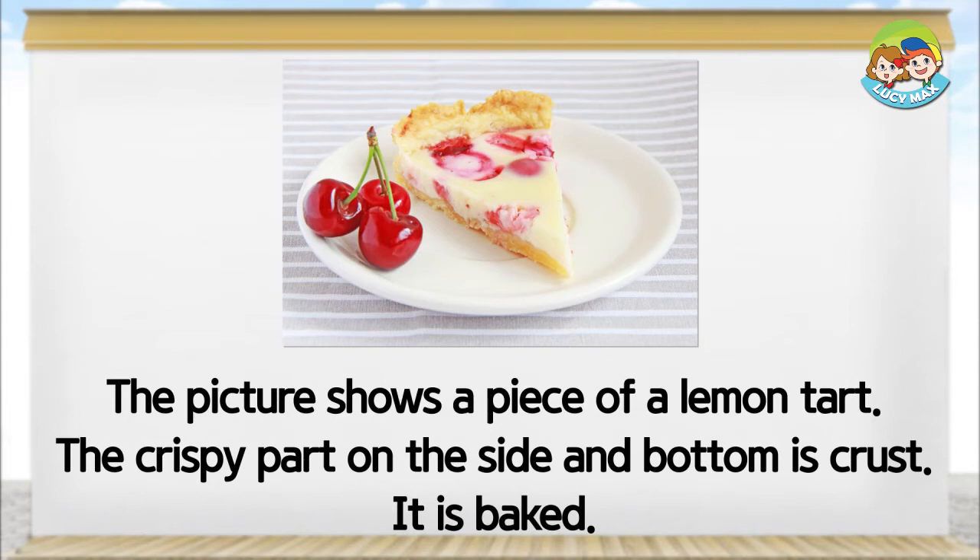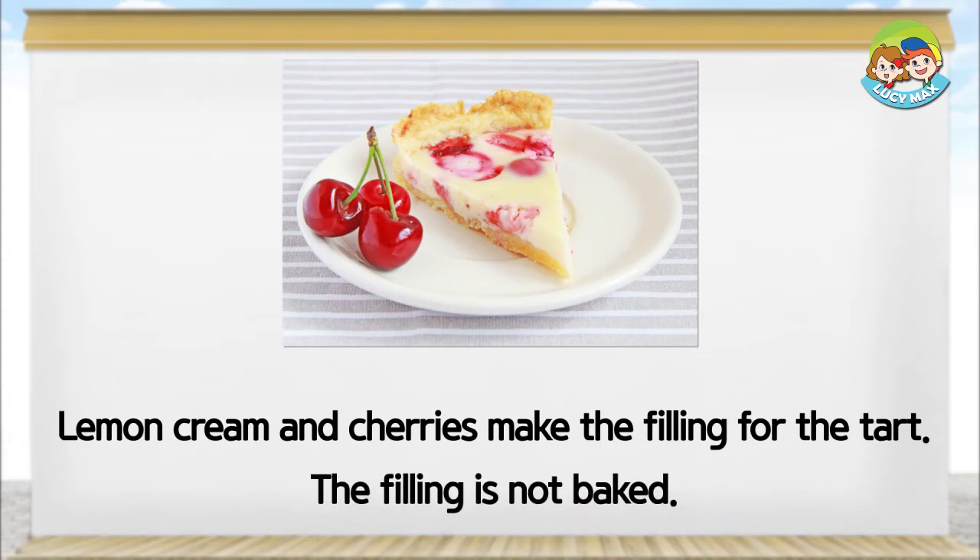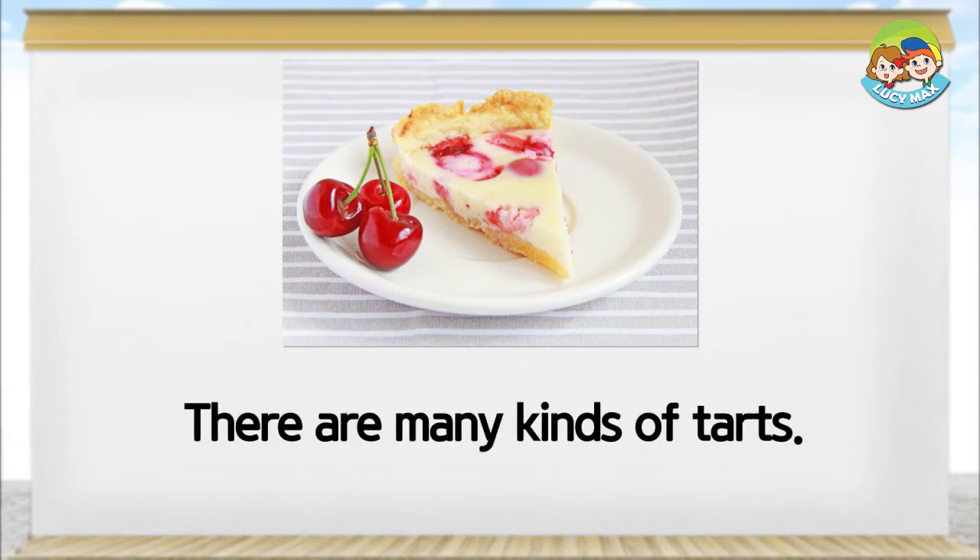It is baked. Lemon cream and cherries make the filling for the tart. The filling is not baked. There are many kinds of tarts.